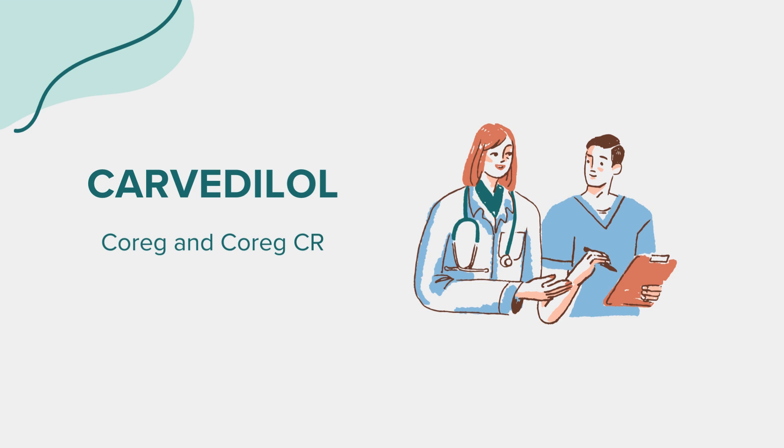Many wonder about the age restrictions for Carvedilol. Currently, its safety and effectiveness in individuals younger than 18 are not well established. It's always best to consult with a healthcare provider for any specific queries. That wraps up our overview of Carvedilol, commonly known as Coreg or Coreg-CR for the extended release version. Remember, this information aims to educate and should not replace professional medical advice. Always consult with a healthcare provider for any questions or concerns. Thank you for tuning in.